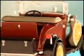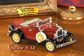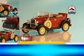Lift up the hood to admire a detailed replica of the engine, and pop open everyone's favorite Lover's Lane rumble seat. Not a single feature has been overlooked.